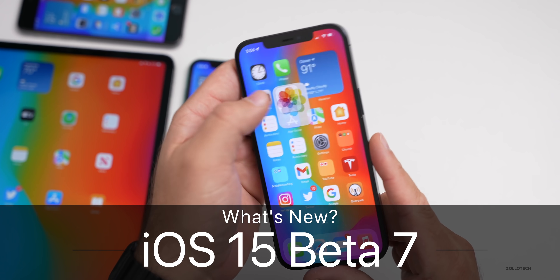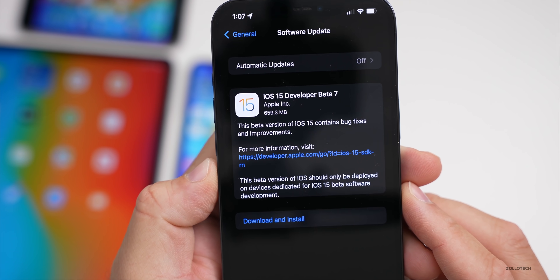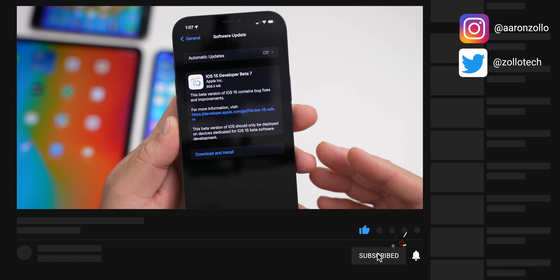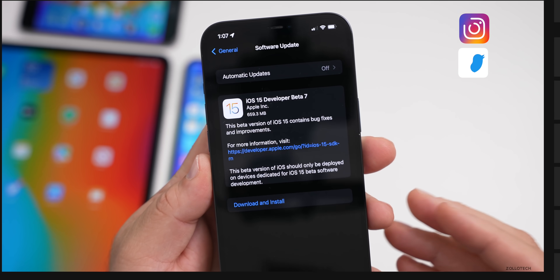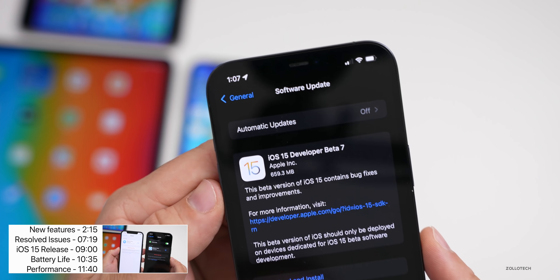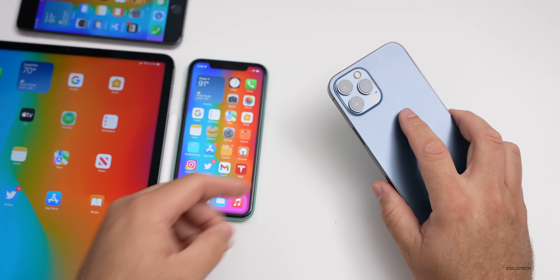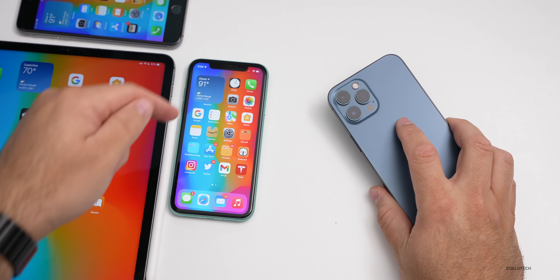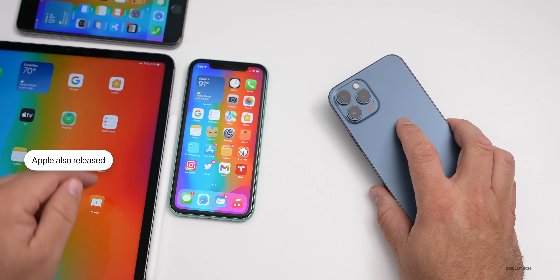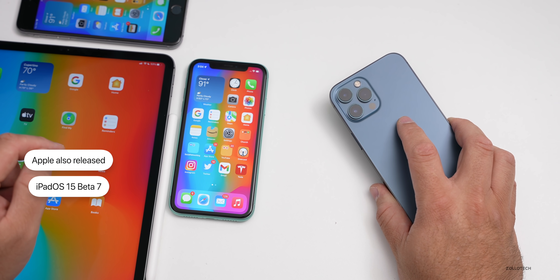Hi everyone, Aaron here for Zollotech. Today Apple released iOS 15 beta 7, available to developers and soon to public beta testers — generally Apple releases it to public testers the next day. This came in at 659.3 megabytes on my iPhone 12 Pro Max and was similarly sized around 600 megabytes on the iPhone 11 and iPhone 6s Plus. Along with this, Apple also released iPadOS 15 beta 7, which I have on my 12.9-inch iPad Pro from 2021.